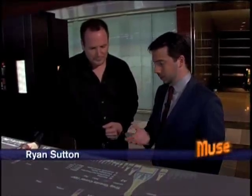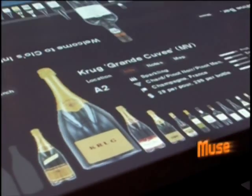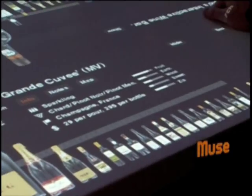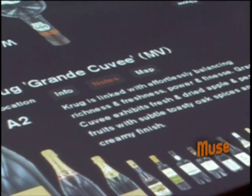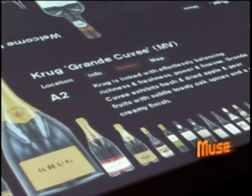Tell me more about the interactive system and how you find a particular wine. It gives you all the information you need to know about a wine in a very concise manner. So right off the bat with the Crude Grand Cuvée, you know it's a sparkling wine, you know the grape varietals, you know its location, where it's from, and the price for the taste or the price for the bottle. You also get tasting notes written by our master sommeliers, giving their breakdown of how they think the wine is.